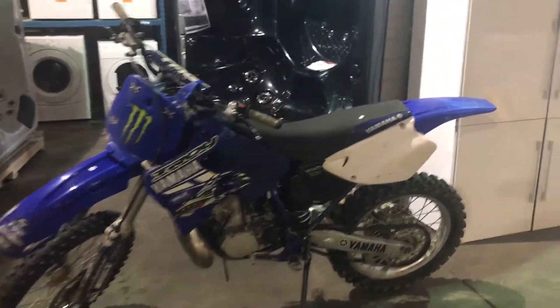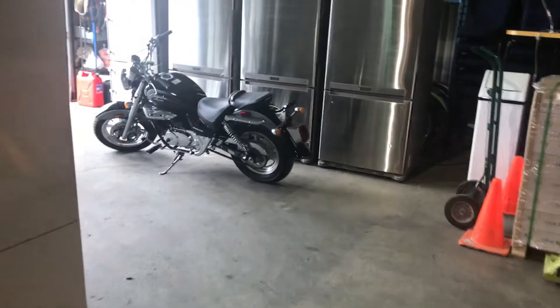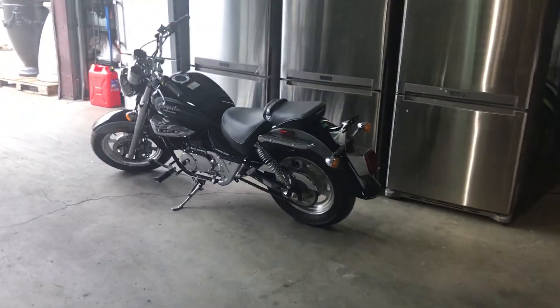The sale is this Saturday, Able Auctions Langley, 19757 92A Avenue. Look at this bike — it's brand new.